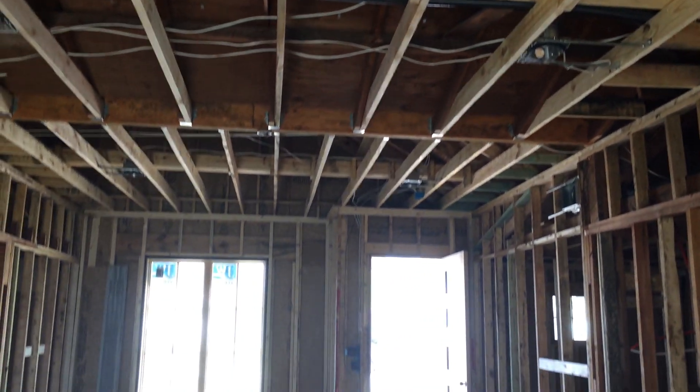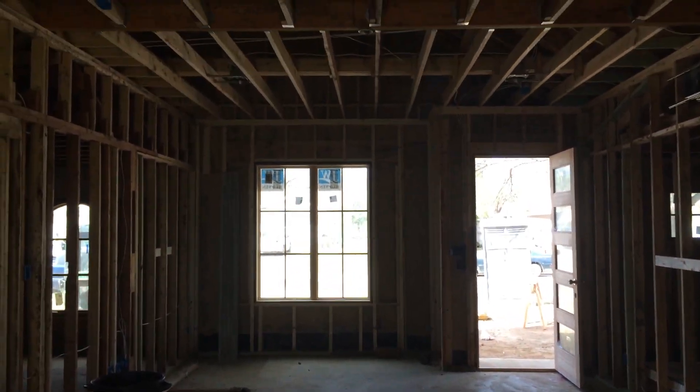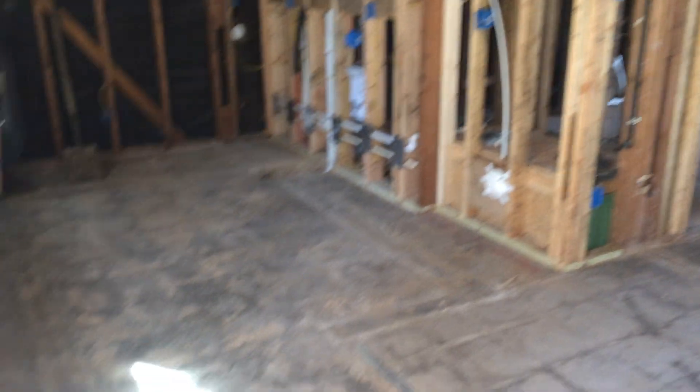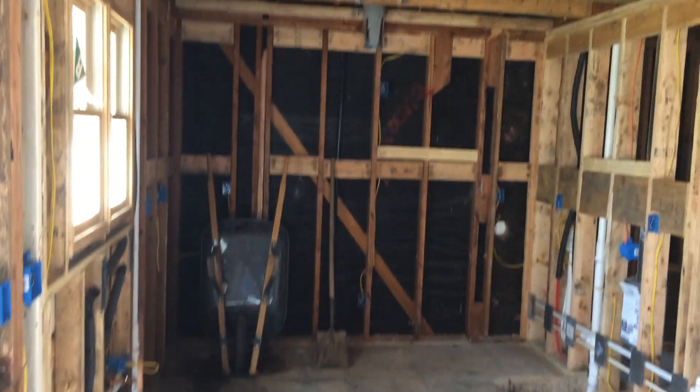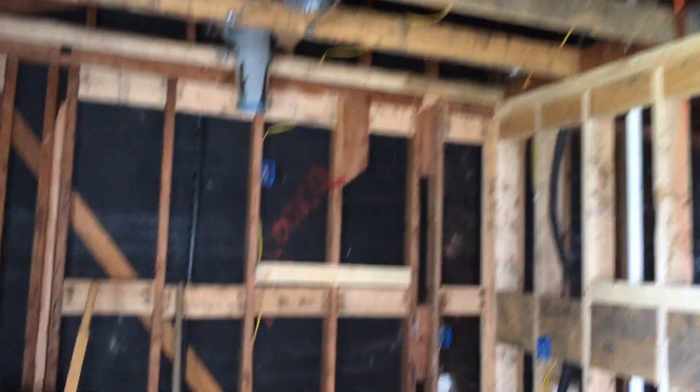Okay, so here we go. Looking back to the front of the house — it's going to be a big open living area, dining area. It's going to be the kitchen. You'll notice all the new wiring, ductwork, and plumbing.